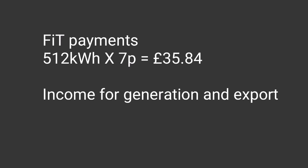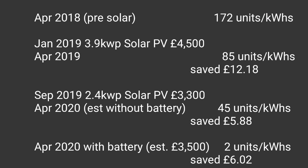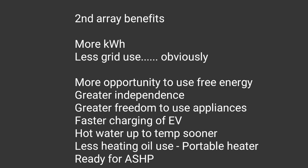Fortunately we installed our first array just before the UK FIT payments came to an end. Taking into account the 7 pence per kilowatt hour including export and generation, that's a payment of £35.84 for April 2019. Going back and just looking at grid energy saved from installing solar panels, you miss most of the story. It's how you use the energy, and the savings you make using electricity instead of something else, where the savings can be most significant.